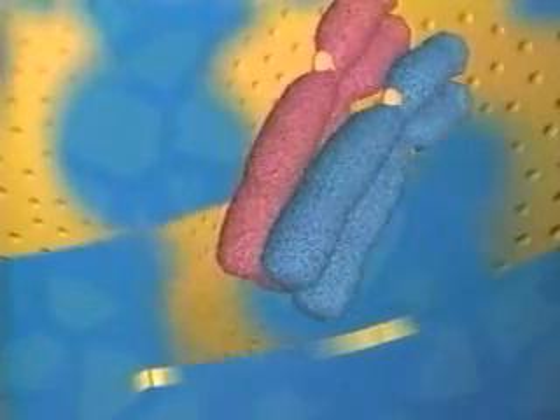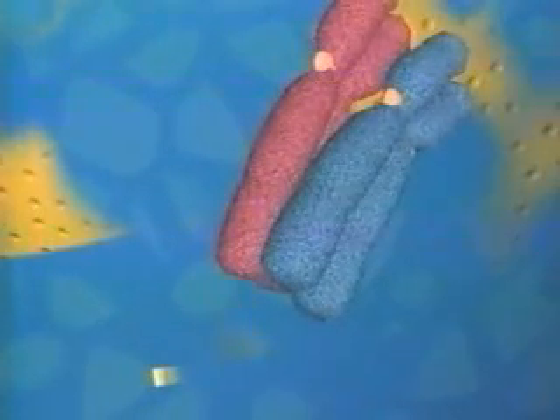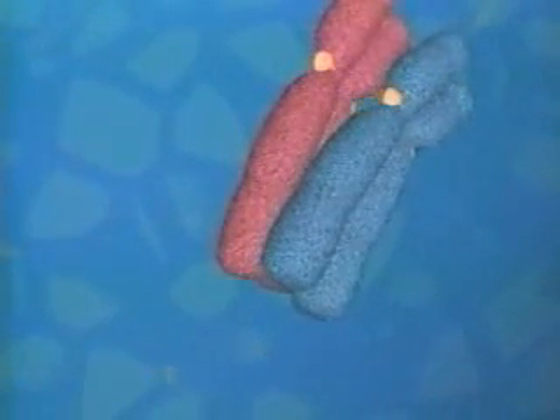Next comes the first shuffle of nature's genetic deck. The two homologues trade genes in a process called crossing over. This forms new hybrid chromosomes.